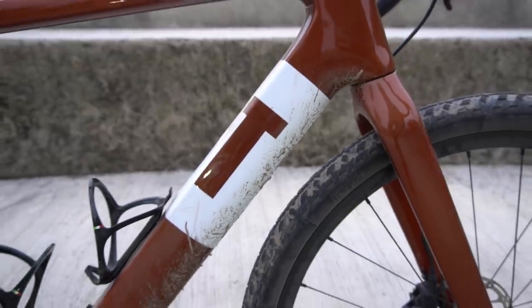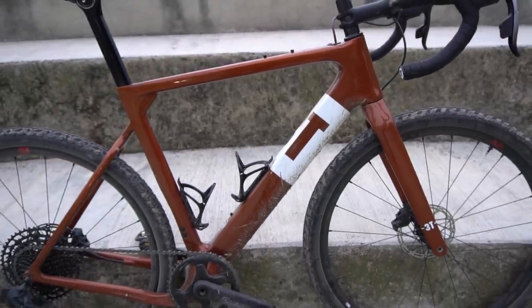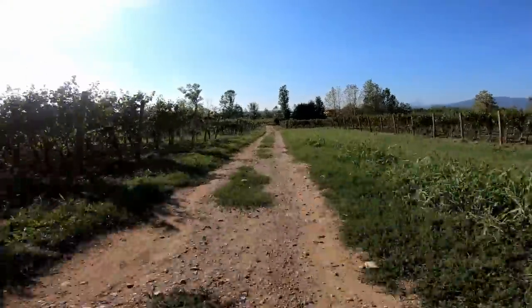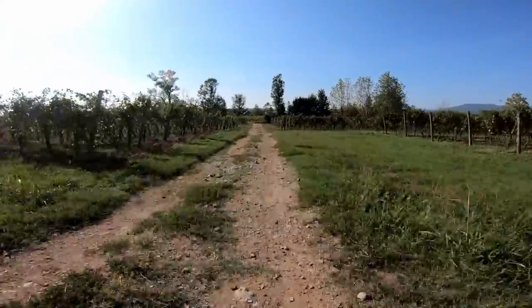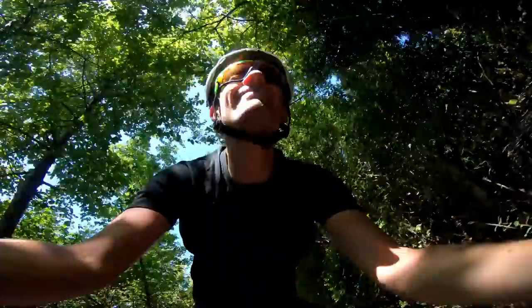I got to ride one last year in the Geroboam gravel race over in Italy, about 150 kilometers up and down mountains, roads and gravel tracks and all sorts of terrain. And the 3T Exploro was the perfect companion, the perfect choice for this ride. Fast on the road and great off-road as well, and great fun to ride — just a really good bike.